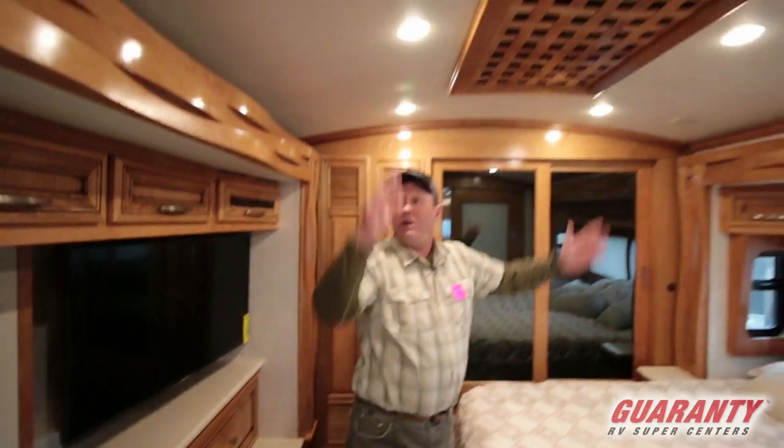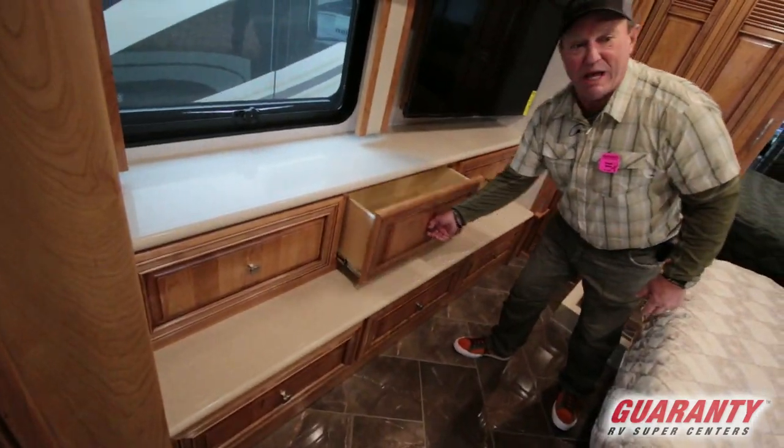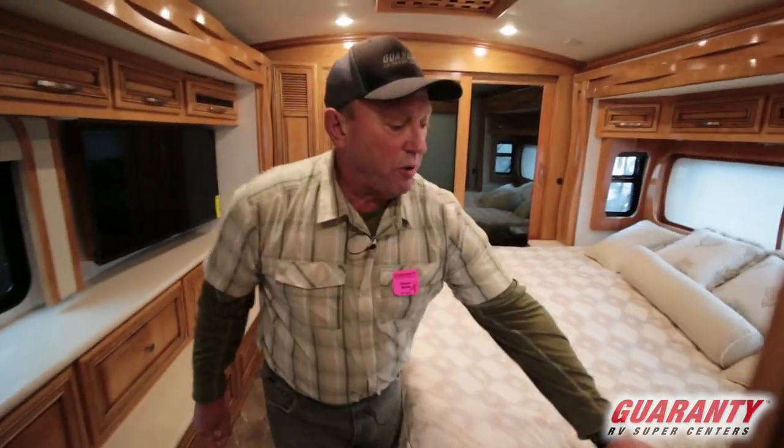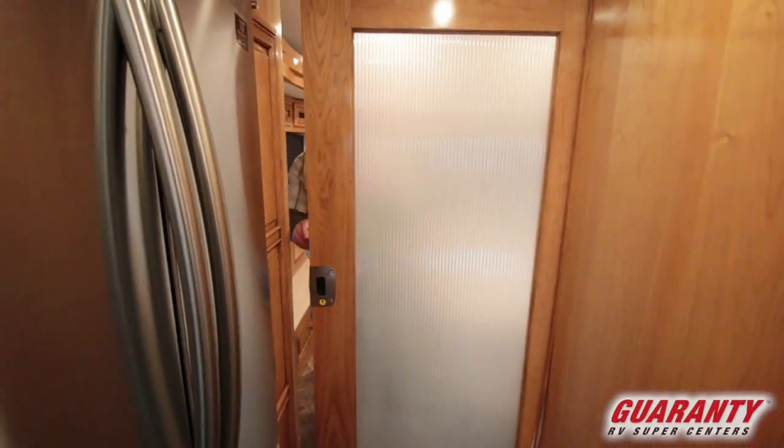Nice crown ceiling in here. Big TV, lots of storage — look at all the drawers we have on this coach. Here's our privacy door. I love this frosted glass — gives it a kind of a classy look.